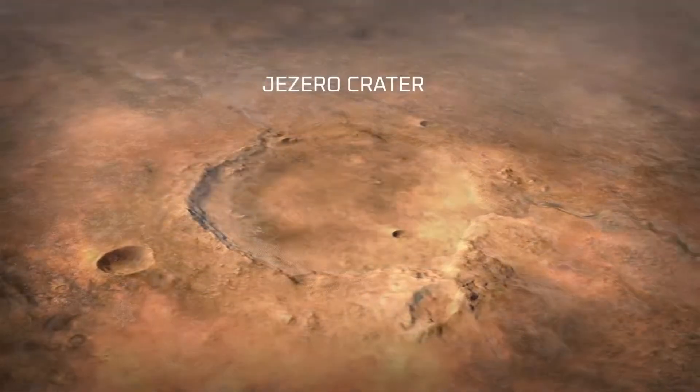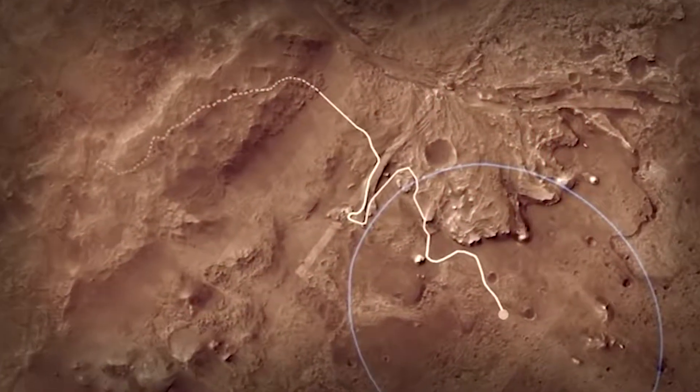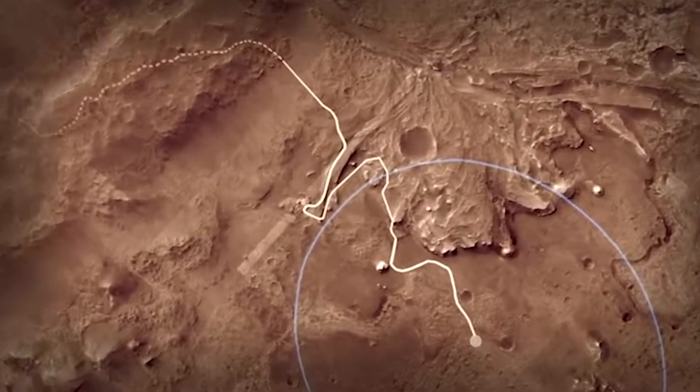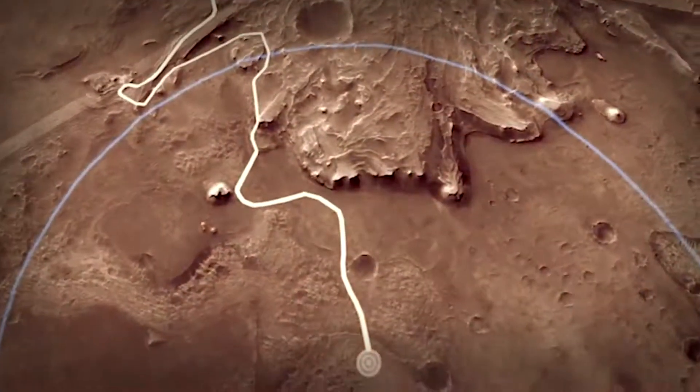The science team identified Jezero Crater as basically an ancient lake bed and one of the most promising places to look for evidence of ancient microbial life and to collect samples for future return to Earth. The problem is it's a much more hazardous place to land. When you look at Jezero, all you see is danger. How do we go to a site that we never thought was safe enough to go to before?